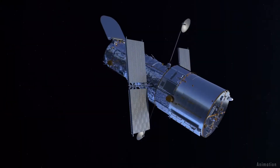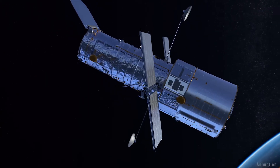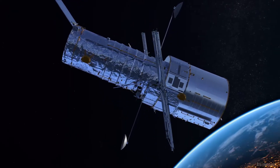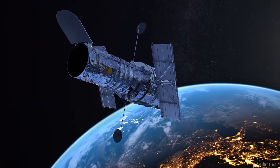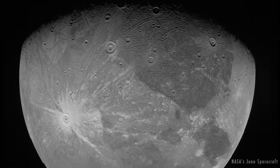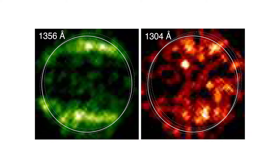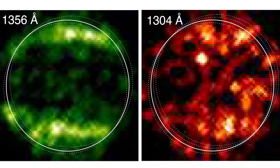In 2018, researchers used Hubble's Cosmic Origin Spectrograph to measure the amount of atomic oxygen in Ganymede's atmosphere. They compared the 1998, 2010, and 2018 data. To their surprise, the 2018 data revealed hardly any atomic oxygen in Ganymede's atmosphere. There had to be another explanation for the differences in the aurora images.